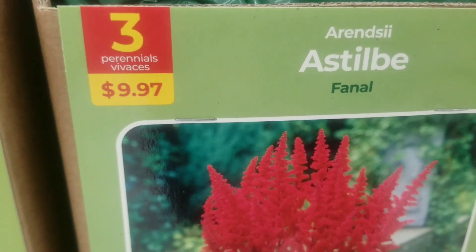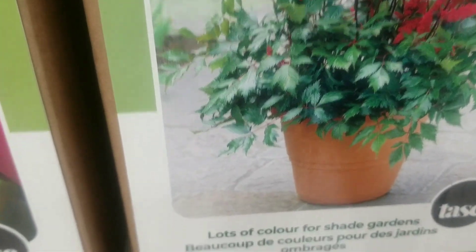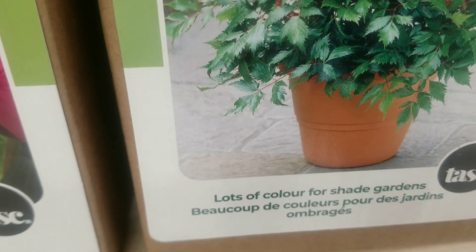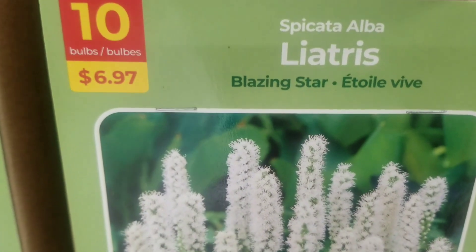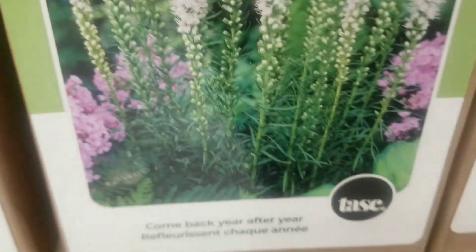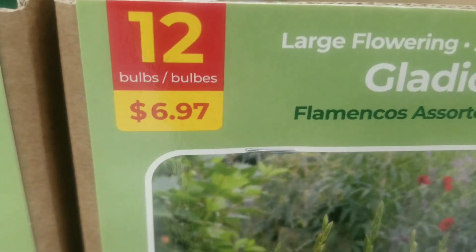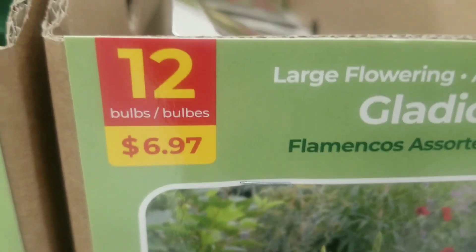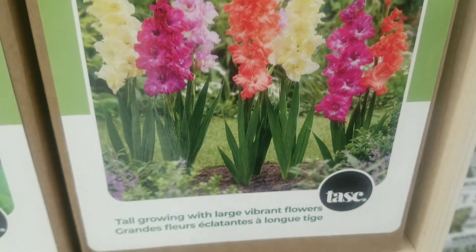Then we go on to the astilbe finale — a striking rich red — three bulbs for $9.97. As you know, that's a perennial — lots of color for a shade garden, liven up your shade garden. And here we have some liatris blazing star, 10 bulbs for $6.97, the white variety — comes back year after year, just my type of plant.